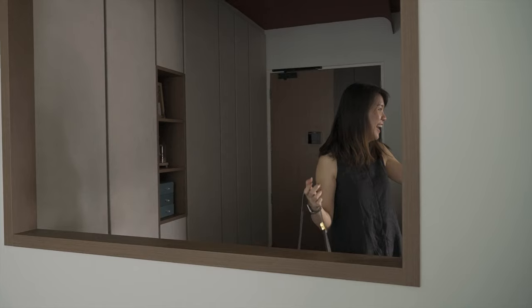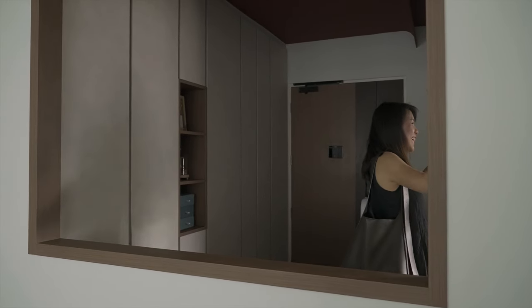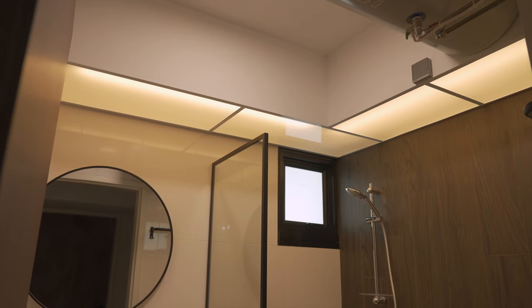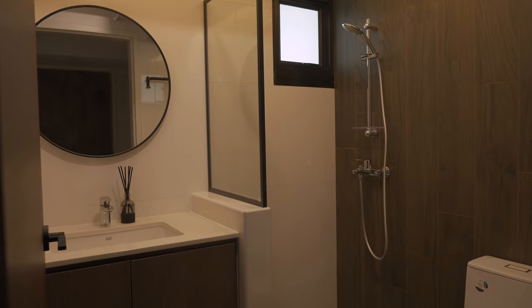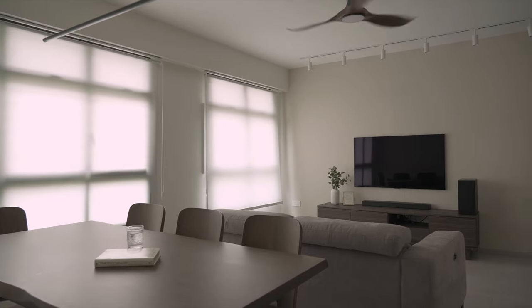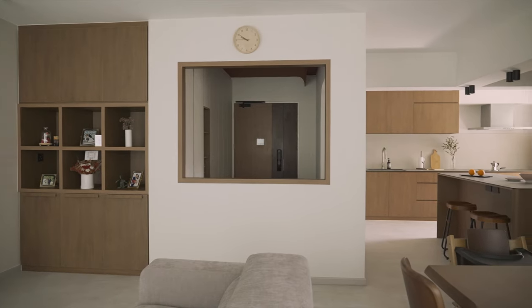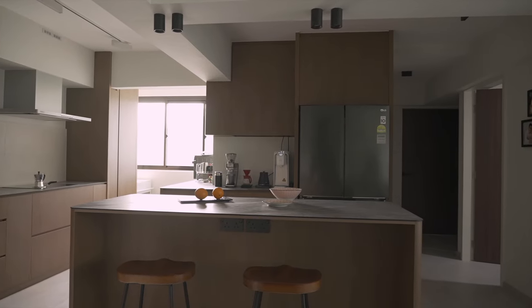During the designing phase, Farah gave a lot of suggestions that we really liked. Felicia would update us with photos of how the renovation was going, and whenever there were changes to the timeline, she would send us an updated schedule so we had an idea of when the renovation would end. When the renovation was completed and it was time for the handover, there were some defects that we didn't catch, but they were pointed out to us by Farah and Felicia, which we really appreciated.